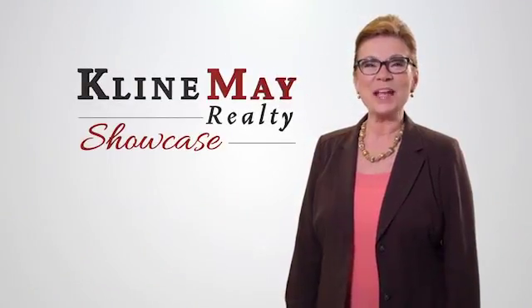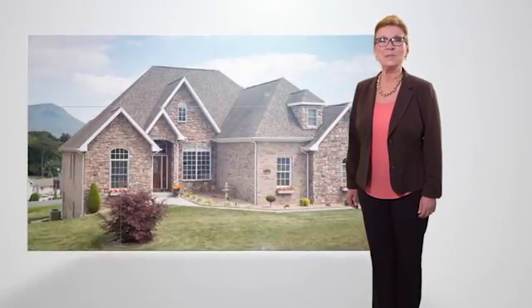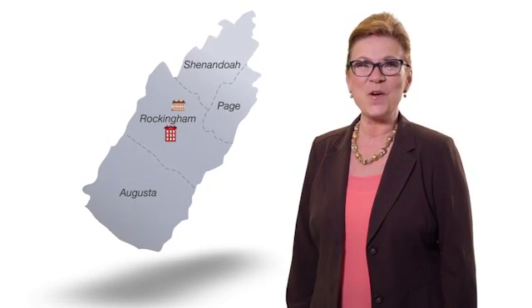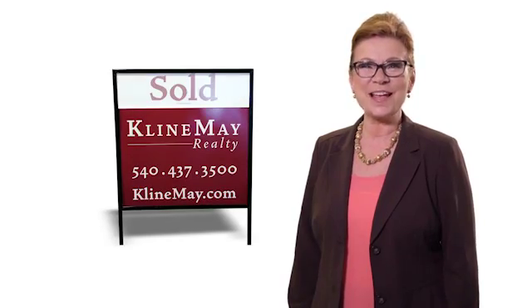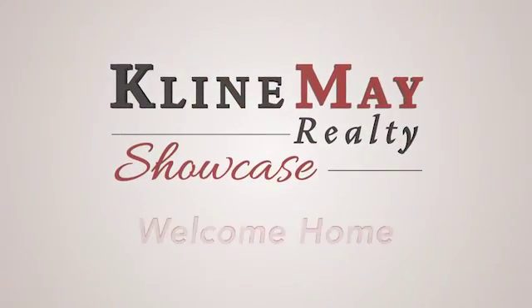Welcome to this week's Klein May Realty Showcase. See homes for sale across the Shenandoah Valley and keep up to date on the local real estate market, plus related topics, events, and non-profits. We're proud to have grown with our community over the years and we look forward to partnering with you to buy or sell your home. So sit back and relax. It's time for the Klein May Realty Showcase. Welcome home.